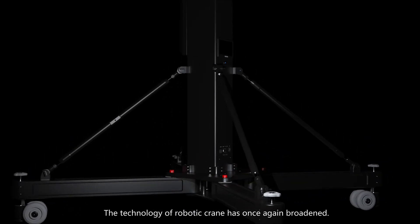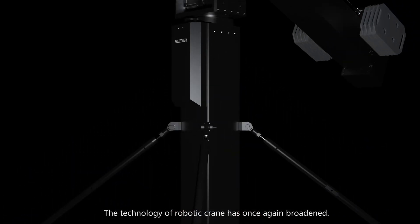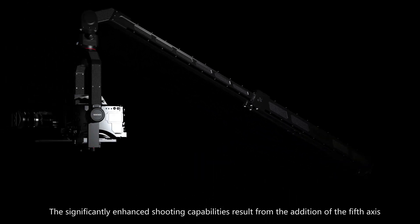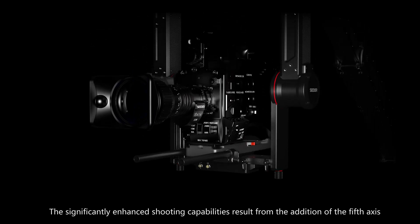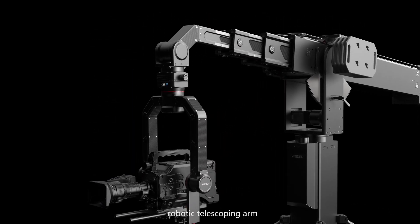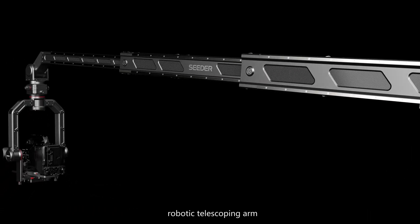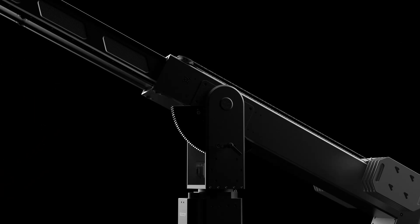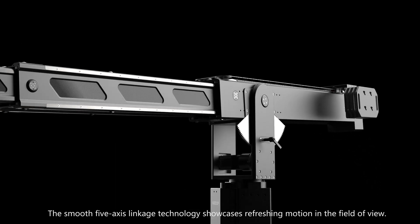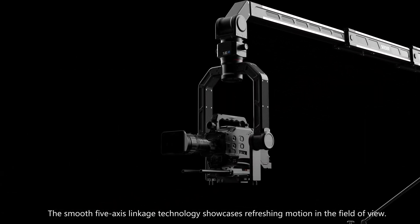The technology of robotic crane has once again broadened. The significantly enhanced shooting capabilities result from the addition of the fifth axis. Robotic telescoping arm. The smooth five-axis linkage technology showcases refreshing motion in the field of view.